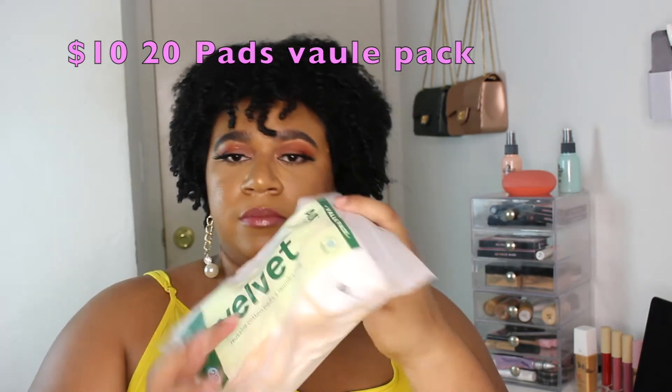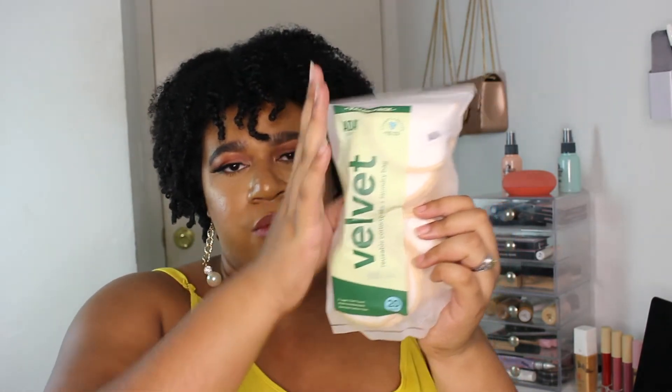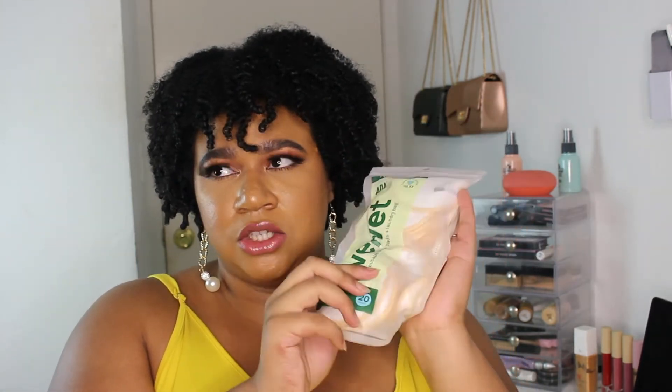I also got another pack of their reusable velvet cotton rounds — the white ones. I really like these. It's been a little confusing managing the ones at home versus packing them, so I got another pack. I'll throw this fresh one in my suitcase and keep the other set at home.